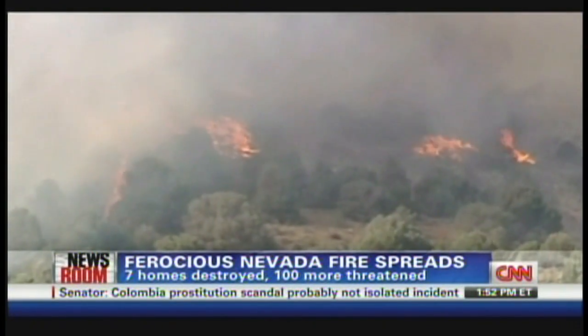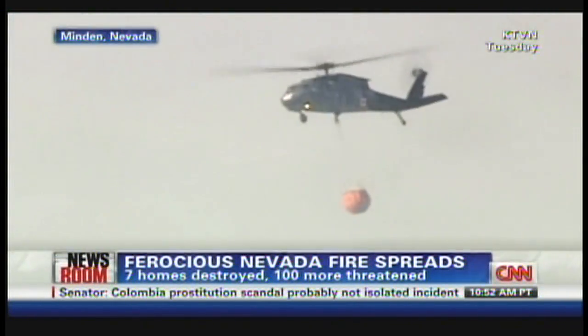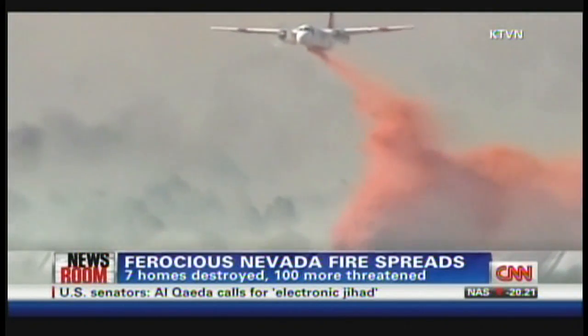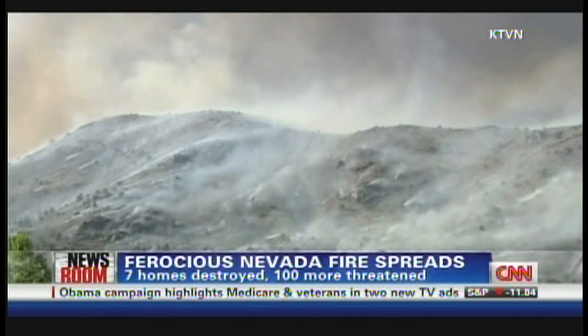Pretty rough day ahead for firefighters battling a ferocious wildfire in Nevada. High winds are expected to fuel the flames that are already moving dangerously fast. Seven homes have been destroyed, and more than a hundred are threatened. Firefighters are attacking the flames from the ground as well as the air. You can see those dramatic pictures. Rain and cooler temperatures could bring them at least some relief on Friday.